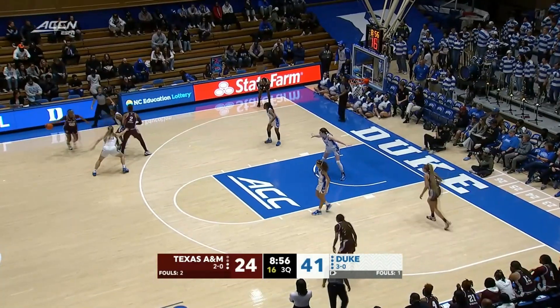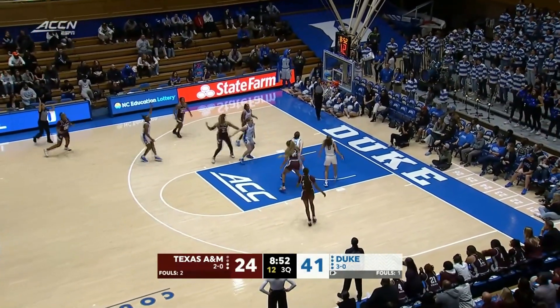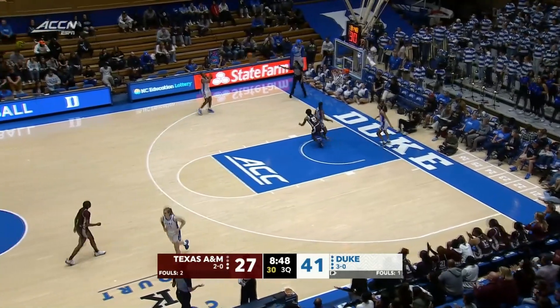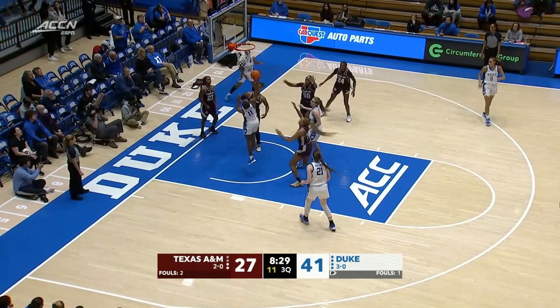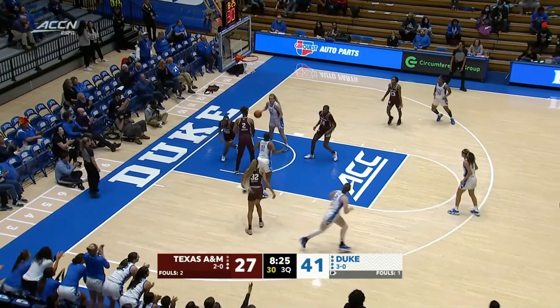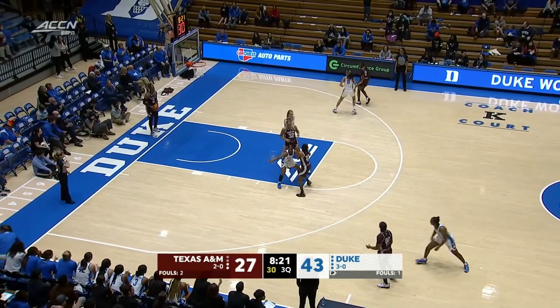Today she said it would be a good test to see what her team was really made of and the things they really need to work on — another long-range shot by the Aggies, by Sydney Bowles. You can pop it, you can do a lot of different things out of it, you just make the read. Duke with another offensive rebound — two chances to score. Kennedy Brown knocks that down.